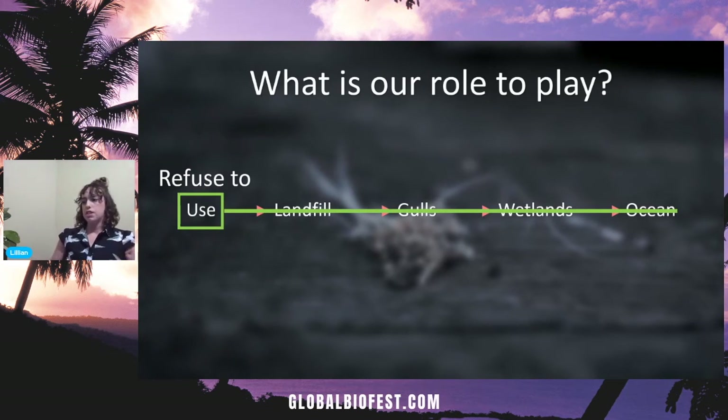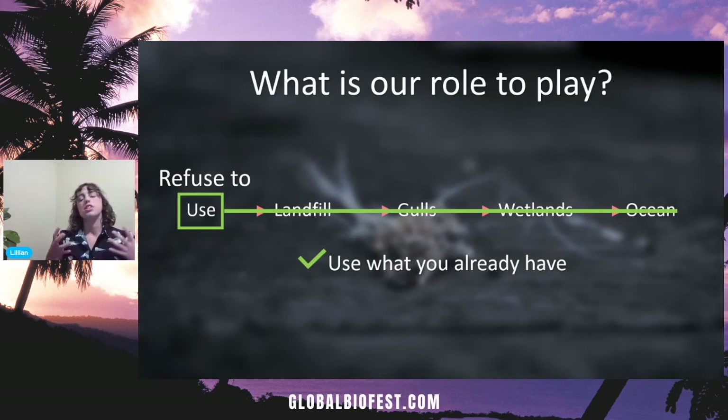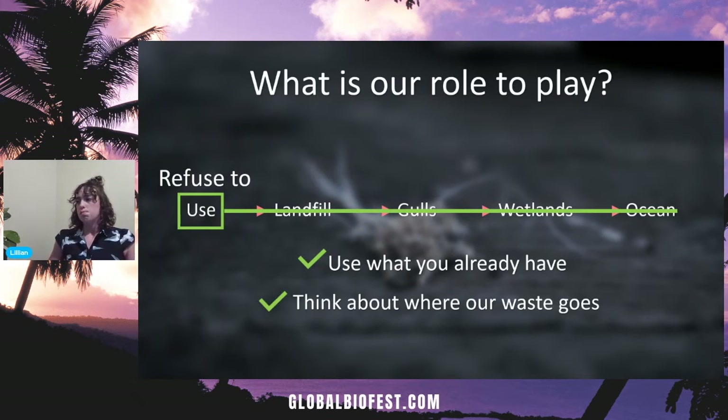By no means am I suggesting you purge your house of everything single-use — another important point is to use what we already have. Use it to the last drop, use it till it cannot be used anymore, and when it does come time to dispose of it, be as thoughtful as we can. We live in a society of convenience, a throwaway culture — but what does 'away' actually mean? In the case of the gulls, away could be anywhere.